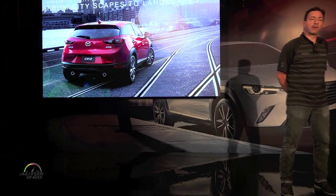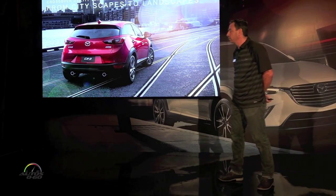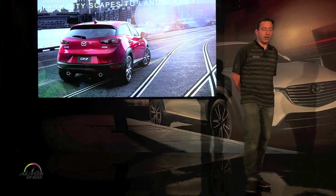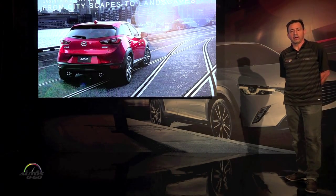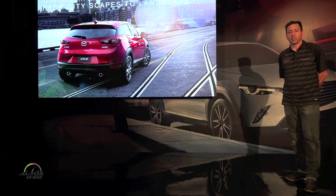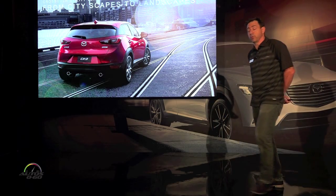For the CX-3, the mission was really to create a design that appeals to the progressive customer living a very trendsetting lifestyle. We wanted to create a car that could be used anywhere and any way to support this unique lifestyle. The packaging for the vehicle makes it a perfect fit for any situation, from inner-city driving to the great outdoors.